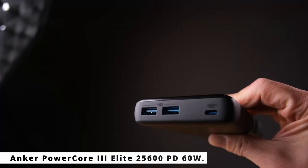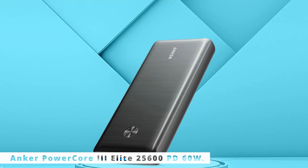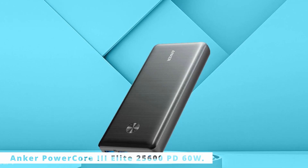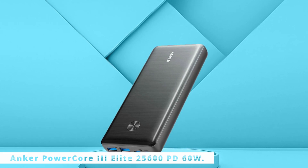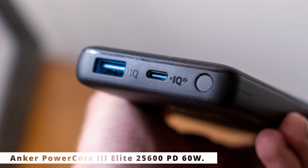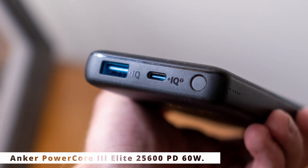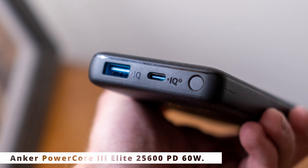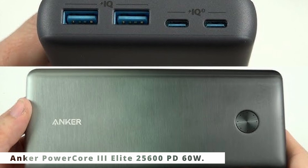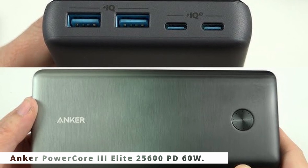The Anker PowerCore III Elite 25,600 PD 60W — the ultimate portable charger for your on-the-go power needs. With a massive 25,600mAh capacity, this power bank ensures multiple device charges while you're traveling, camping, or during emergencies. Equipped with power delivery technology, it can charge your smartphones, tablets, and even laptops at astonishing speeds. The 60W output guarantees swift charging for USB-C devices. The PowerCore III Elite features multiple charging ports, including USB-C and USB-A, allowing you to charge multiple devices simultaneously. Its smart charging technology ensures optimized power delivery to each device.